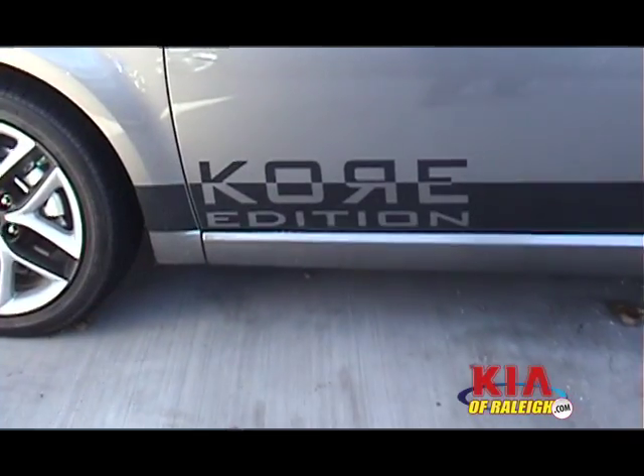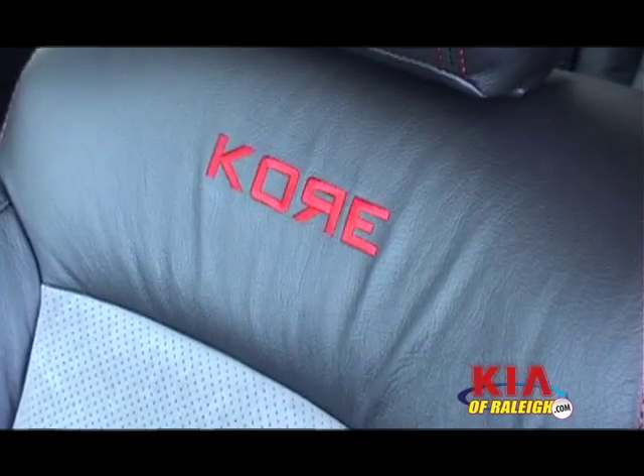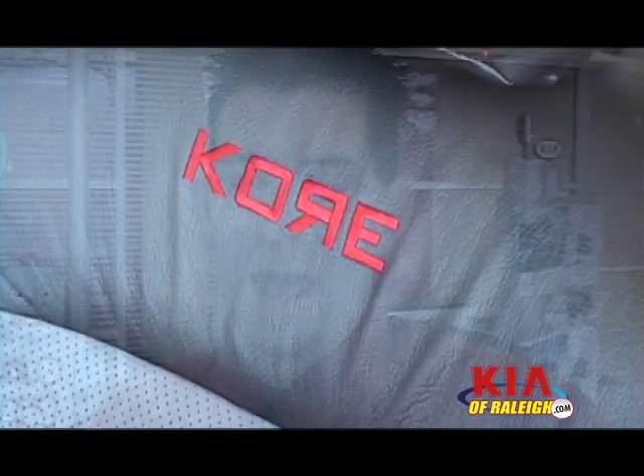We've got what's called the Core Edition — K-O-R-E, the Kia of Raleigh Edition. We do it to certain vehicles where you know you're getting a one-off built vehicle with all the features: Bluetooth technology, Sirius satellite radio, five-star crash safety — standard on all our vehicles — and still pay less than the competitors. That's what people are looking for. They want to get more and pay less for it, and that's how smart the consumer has become. Kia plays into that very well.